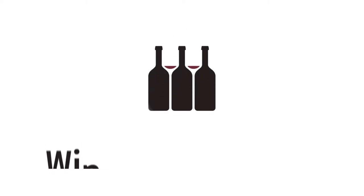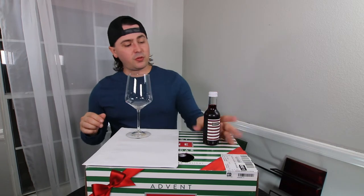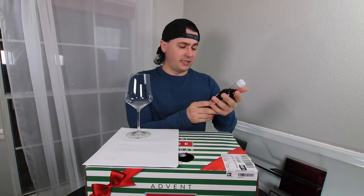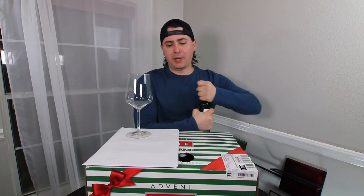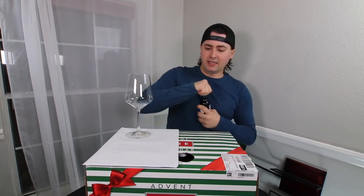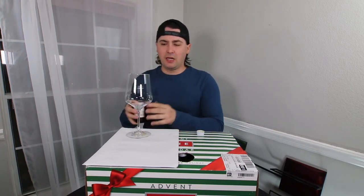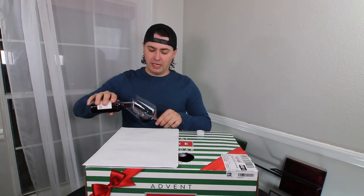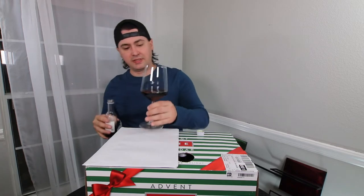Pinot Noir. So we have the 2019 Bougie Central Coast Pinot Noir. It is 14.2% alcohol by volume. I paid $70 for this whole thing — it's almost six bottles of wine total in terms of milliliters, which comes out to a little over $11.50 per total bottle purchased.